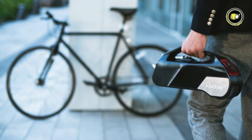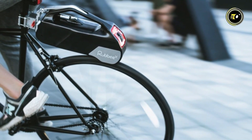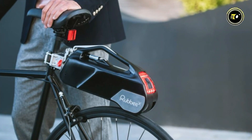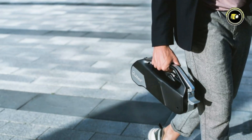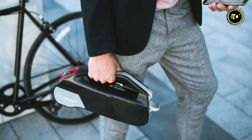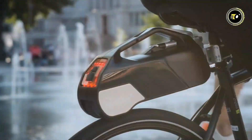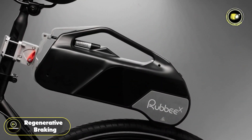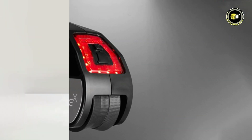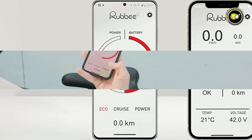Designed for versatility, the RubyX fits a wide range of wheel sizes from 16 to 29 inches and tire widths from 0.5 to 2.5 inches, making it compatible with various bicycle setups. Its completely wireless system and easy installation process ensures hassle-free integration with any frame type, including suspension frames. Experience enhanced safety and control with features such as regenerative braking, anti-slip control, and an interactive rear light. With multiple assist levels and a smartphone application for customization, the RubyX adapts to your riding style and preferences with ease.